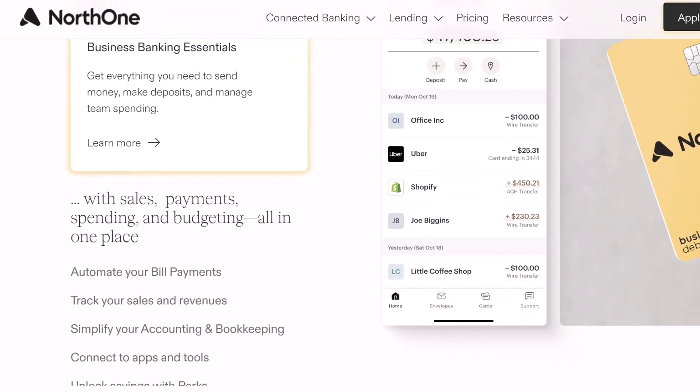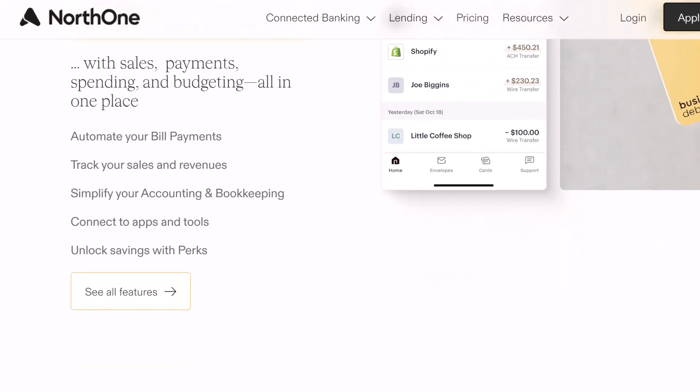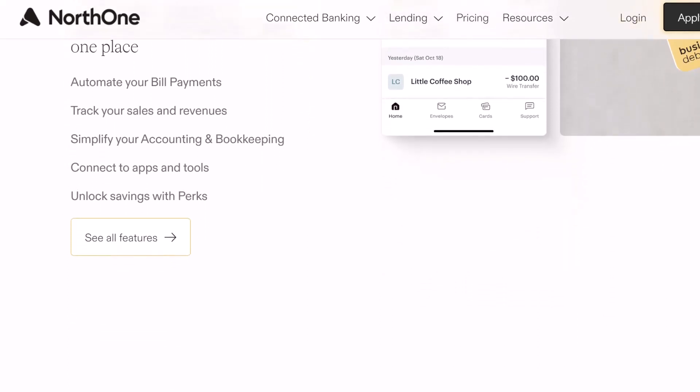Having a bank account that is solely dedicated to a business helps to maintain organization, cuts down on tax burdens, and establishes trustworthiness.